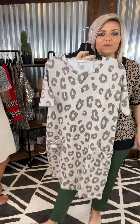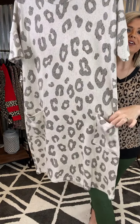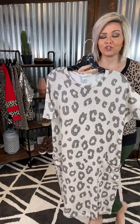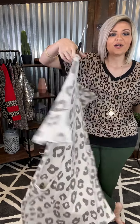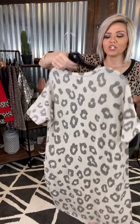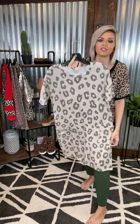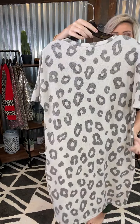Another little dress for you. This one is a midi and it does have little pockets there in your front. A great little neutral so you can add some color with your shoes or your jewelry. So cute. She is true to size — I wore my normal size large and I'm 5'9" and it hit me a little bit below my knee, so it was a really great length for a little midi.